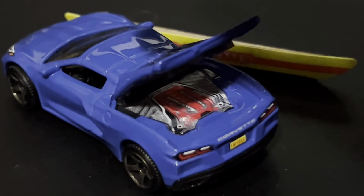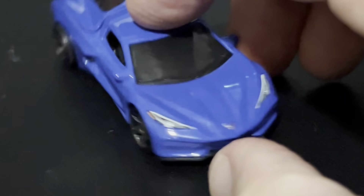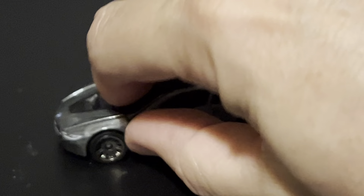It looks pretty good. Nice detailed taillights. I didn't do this one because these doors are not easy to open with one hand. So maybe at the end of the video I'll try to come back and open those doors — or maybe I won't.